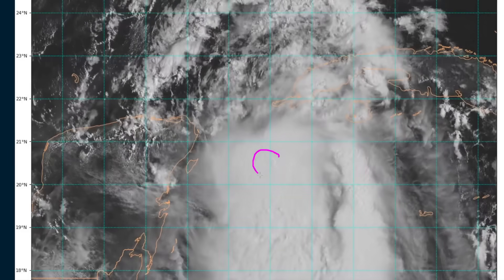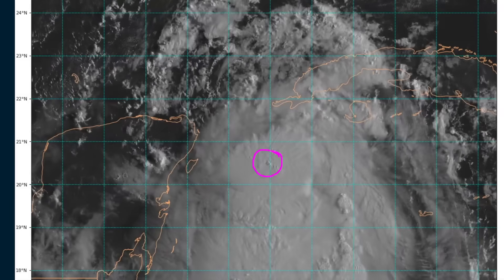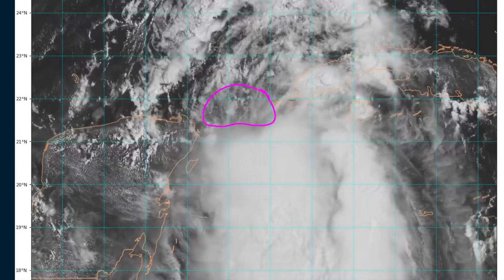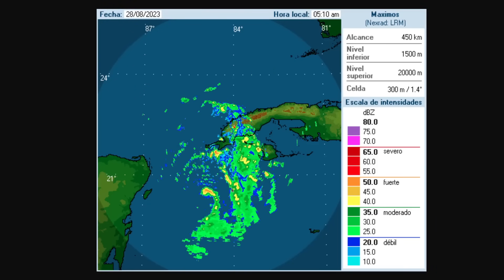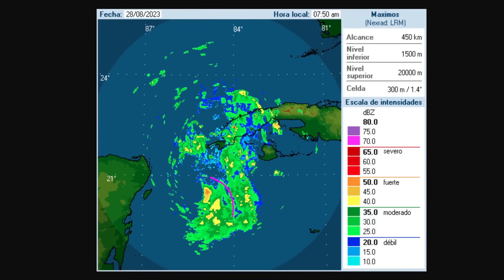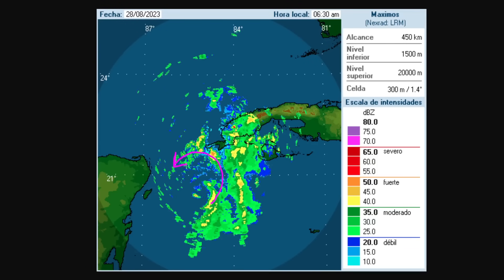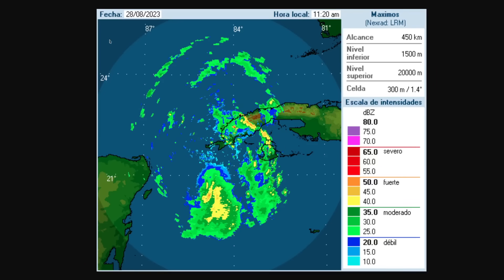Most of the thunderstorms are concentrated in one small area of updrafts to the southeast of the surface center, and they haven't really formed bands wrapping around the northern side yet. There's a distinct lack of deep thunderstorm clouds on the northwestern quadrant in the Yucatan Channel right now. We can verify this in the radar imagery from Cuba, which shows the rotation located near the northwestern edge of the large mass of rainfall in green and yellow colors. We do not see an inner core structure in a well-defined sense yet.